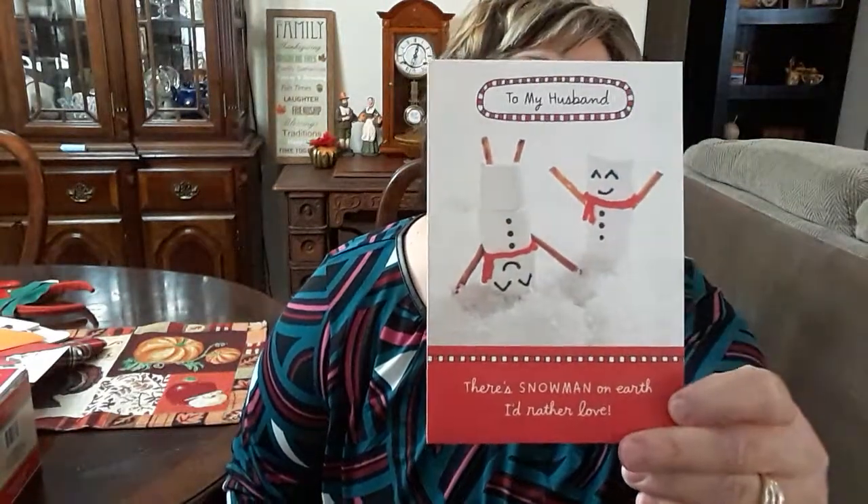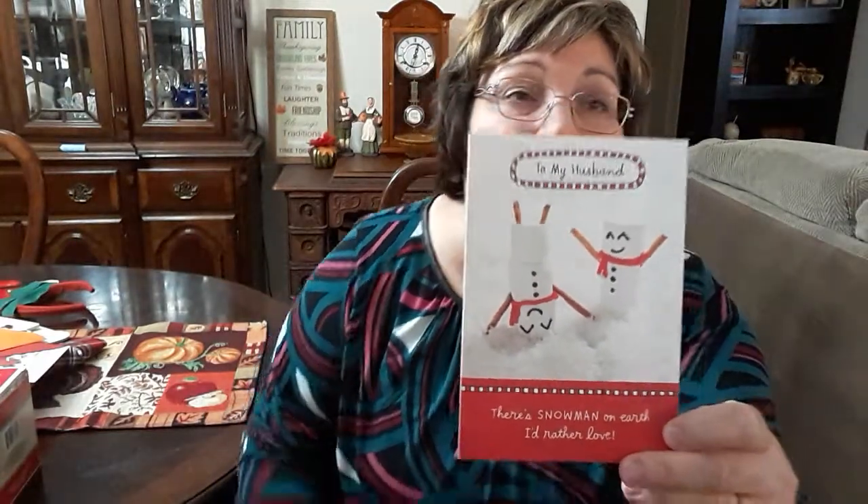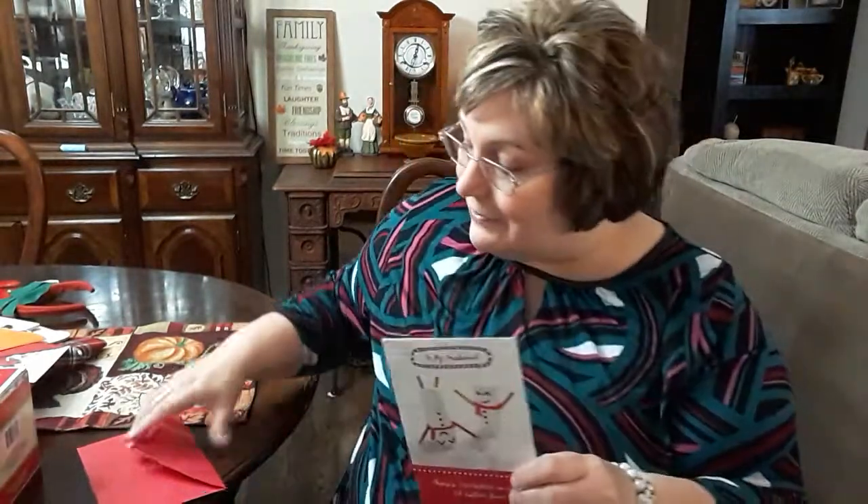And this one is hilarious. Sometimes my husband watches my videos and sometimes he doesn't, so I'm hoping he doesn't — but I just had to share this with you. With the marshmallows — this was a 50-cent Hallmark card. It says 'To my husband, there's no snowman on earth I'd rather love.' I thought it was sweet.